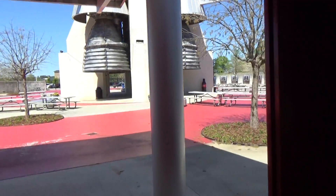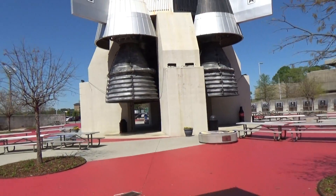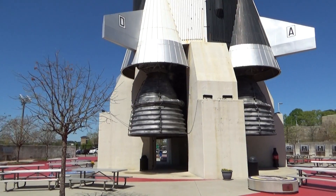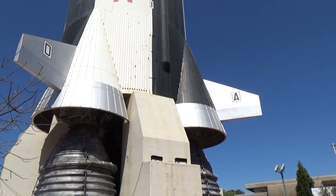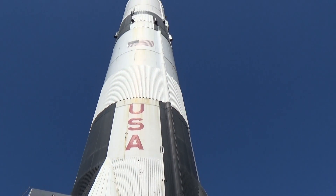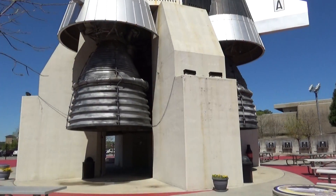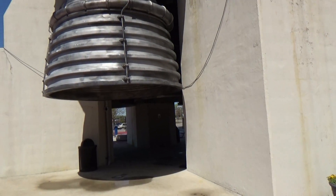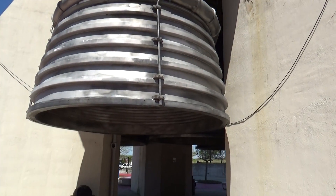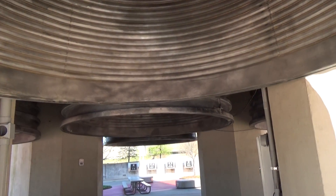Here we go. Now take a look at it — how big those engine bells are. About 363 feet tall. All that fire came out at 8.9 seconds until launch.